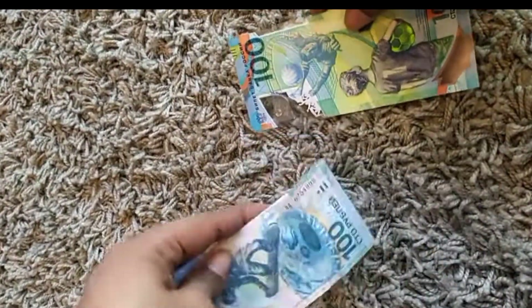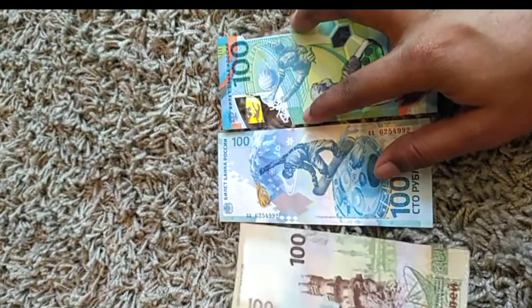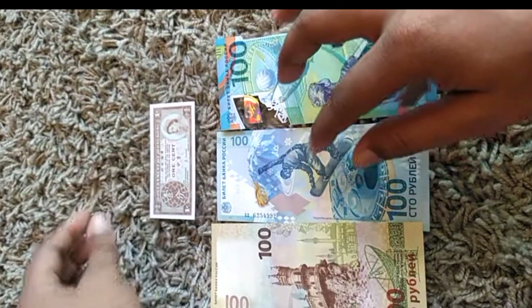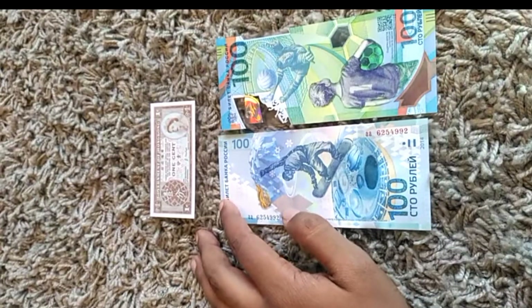That's all for today. I got three Russian banknotes — these two and one — and one Hong Kong note. That's all. Thank you.